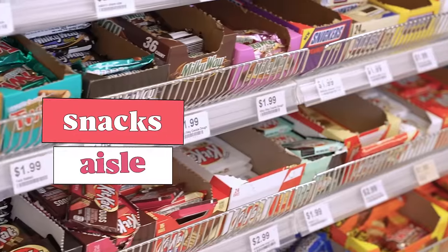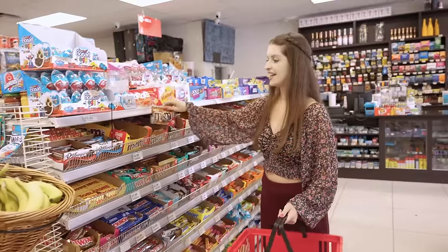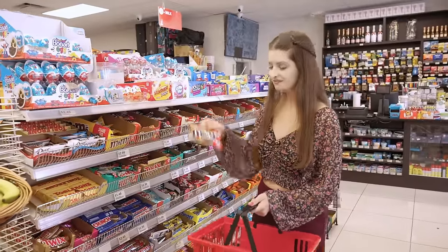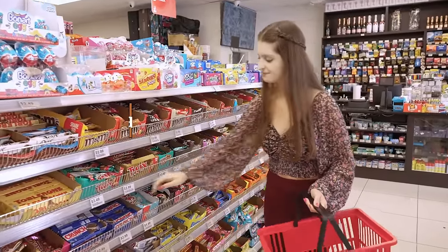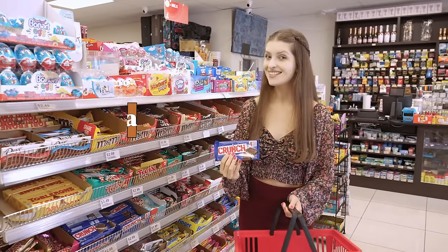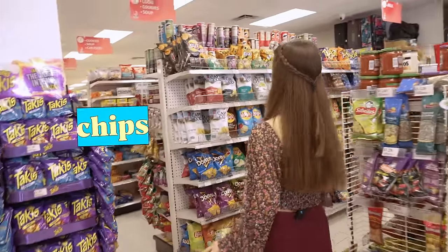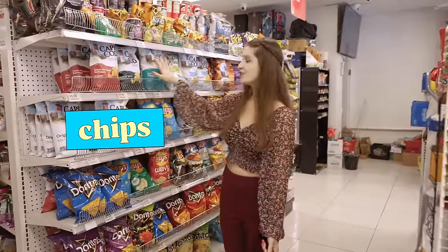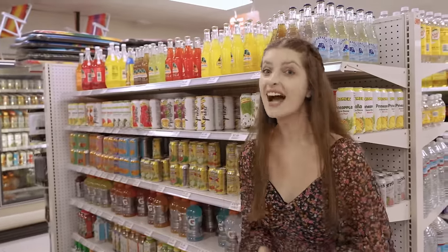In the snacks aisle we can find M&Ms and chocolate bars. Look what I found — chips! These are chips.